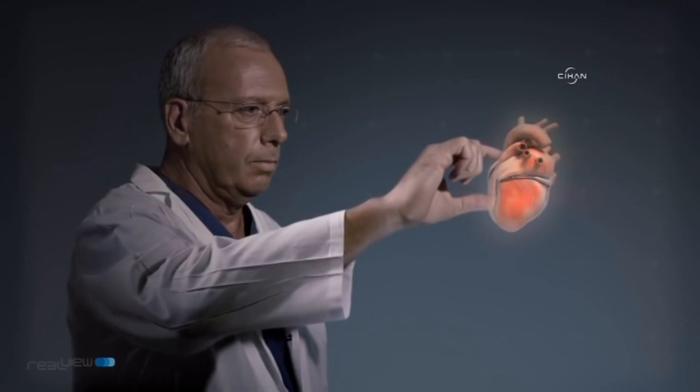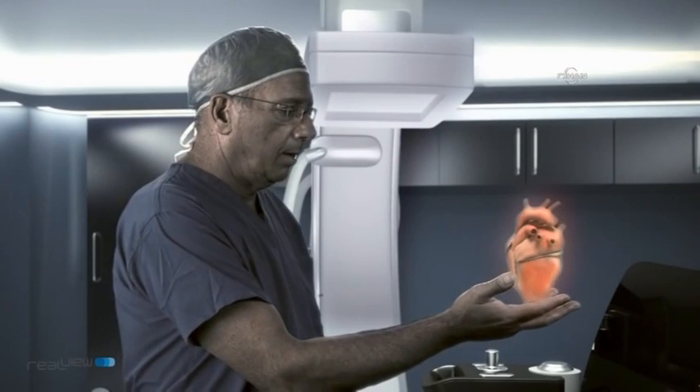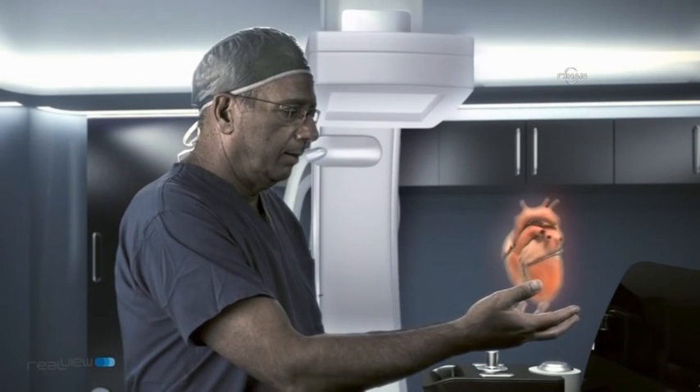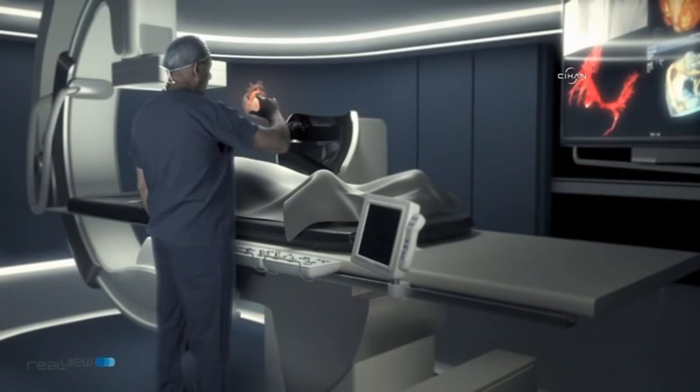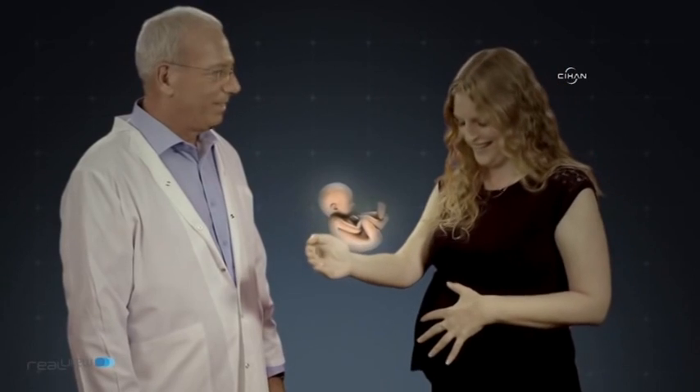We've invented a concept that we call image intimacy, where we allow users the full freedom to engage with a 3D image literally. In our system, the users can reach into the image, rotate it, move it, zoom it, or manipulate it in any way they see fit.